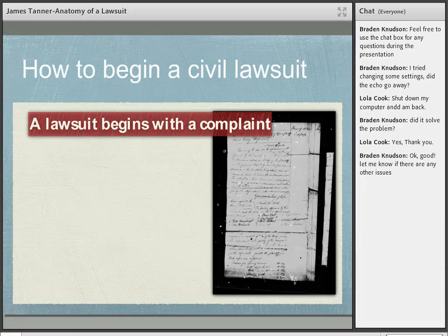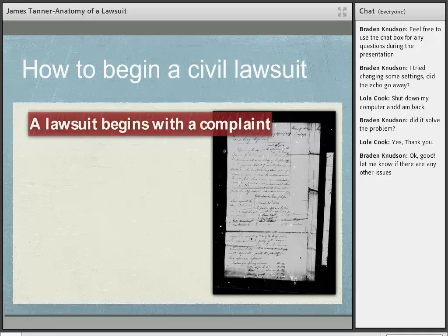The most common way a lawsuit begins in the United States is with a document called a complaint. Today we have computer-generated complaints, and many courts — like Maricopa County in Arizona where I was practicing — have gone to completely electronic systems. You no longer file paper with the court; you file all your documents electronically. This is good for genealogists, because now all of those documents are online and searchable. Complaints are pretty straightforward: they say 'I am damaged in some way, or I want the court to do something.'